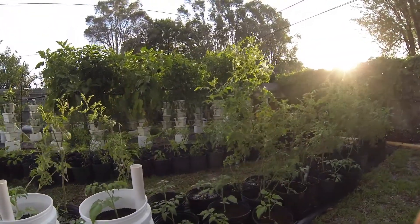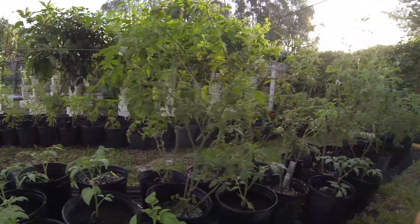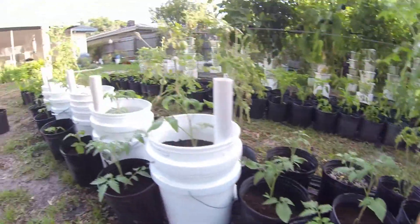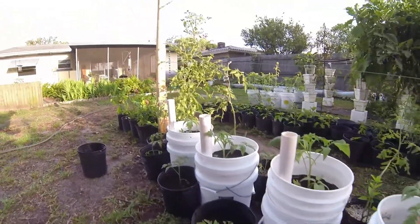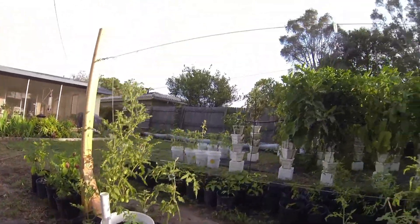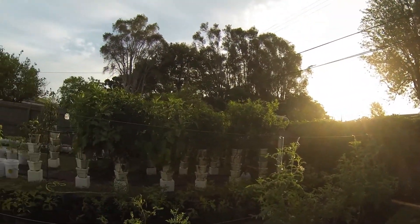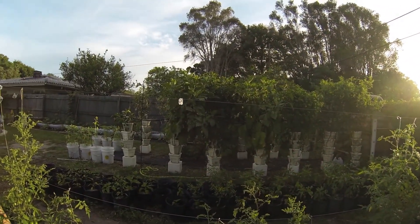I also have some of those tomatoes in just regular containers, so it's a multiple test. I just want to thank everyone that's ever given me any seeds on any of the Facebook groups I'm in — I appreciate it very much. As you can see, I do plant the seeds you give me, so thank you very much. I will keep you advised!